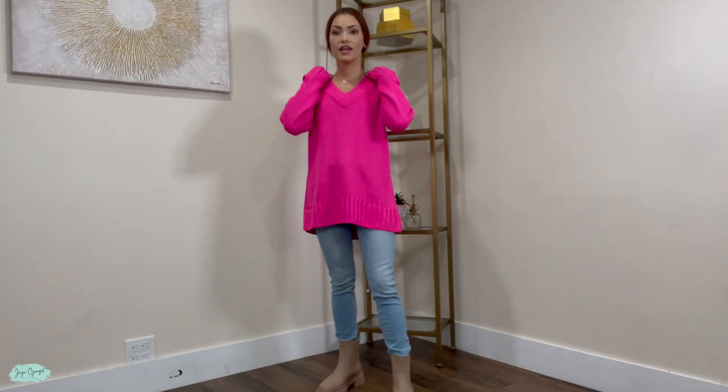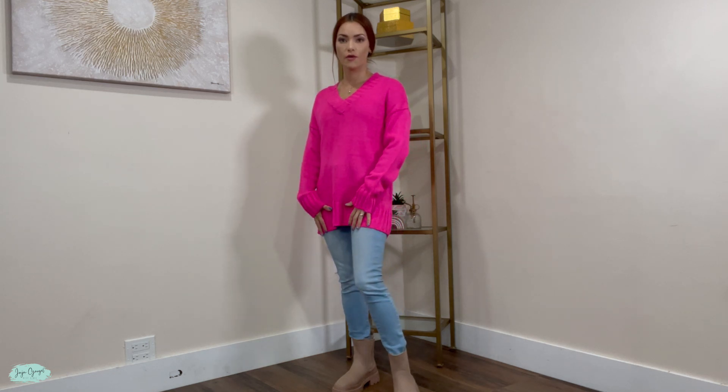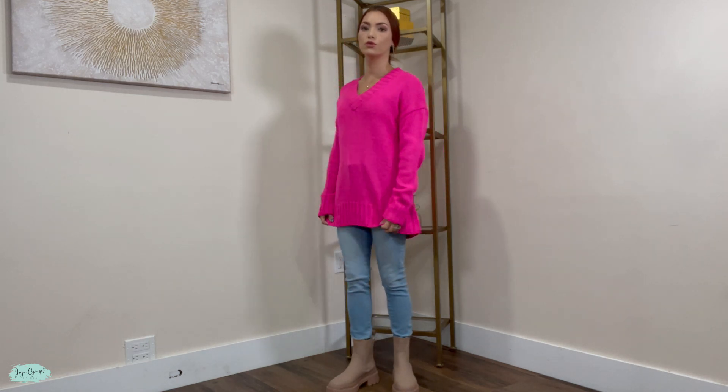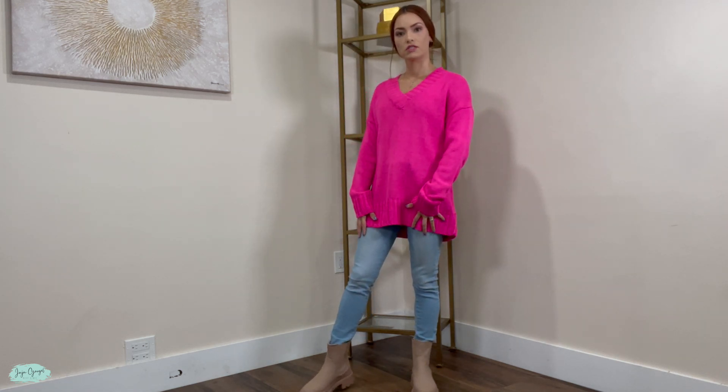This shirt has a V-neck design, but it's not a V-neck that is too deep. I really like that. And this shirt looks really nice with a pair of jeans, so how I have it over here, and some boots. But you can even wear it with some leggings.